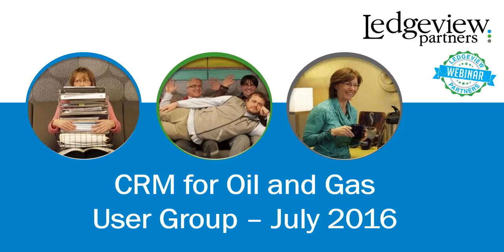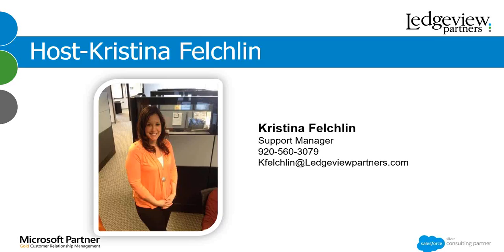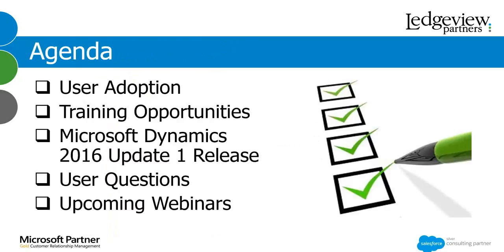Today is the CRM for Oil & Gas webinar featuring user adoption and training. My name is Christina Feltland, Support Manager at Ledgeview Partners. Today we're going to talk about user adoption. We have 14 tips, in no particular order, on how to gain user adoption with your CRM. We encourage you to try out one or two of these tips to help you and your colleagues. Then Michael will let you know about some exciting training webinars in early August.